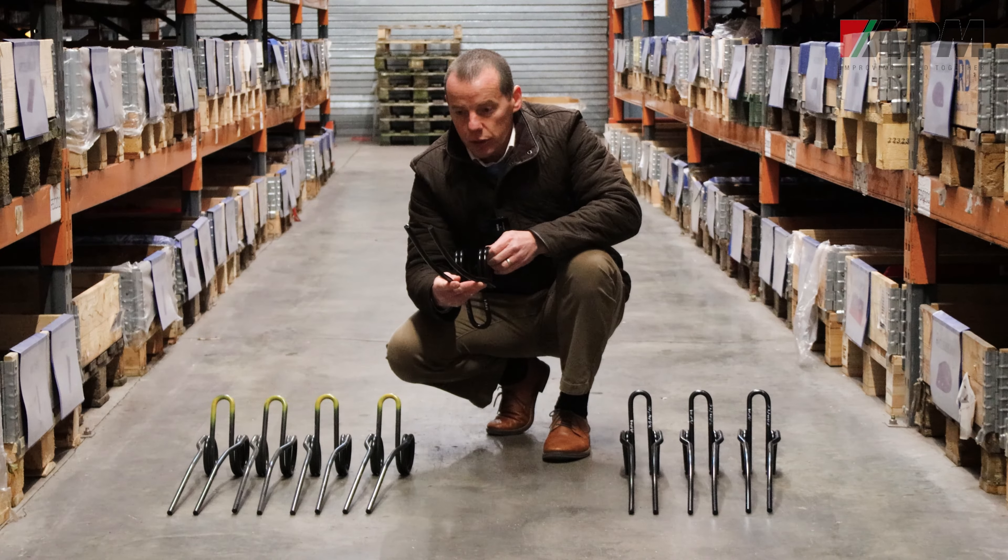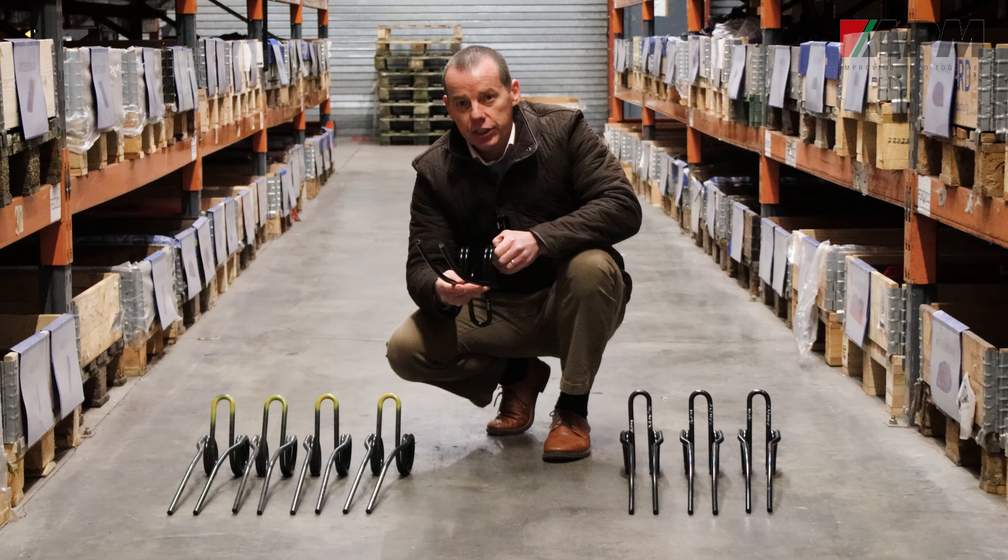We'll see how these trials go and hopefully these will be a new introduction into the Maxipart range.